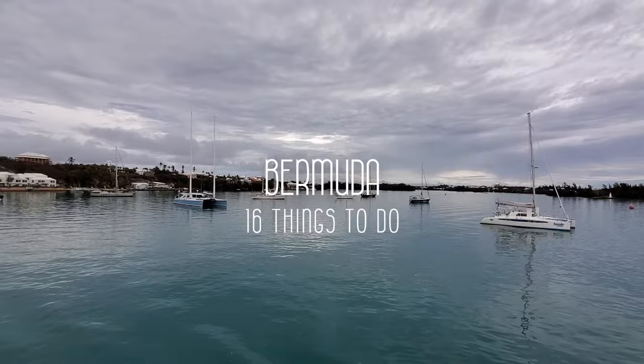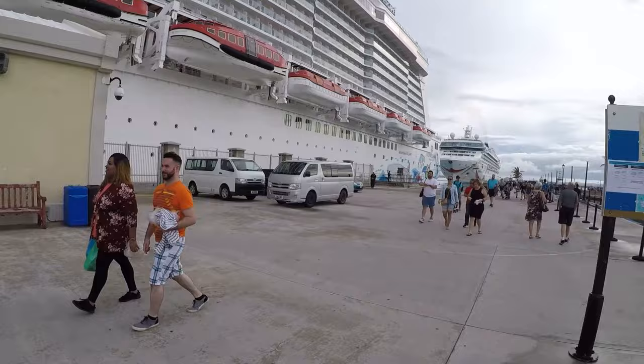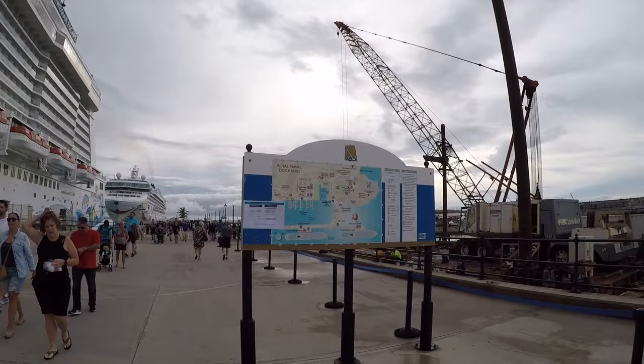Bermuda is a beautiful island located in the North Atlantic Ocean, popular for its pink sand beaches, the historic town of St. George, and beautiful scenery. In this video, I'll be sharing 16 things to do in Bermuda, but I want to emphasize that there are so many other things to see and do on the island. These are just a few of your options.